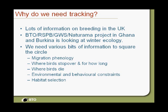Why do we need tracking? We've got lots of information on birds breeding in the UK — we know about the demographics, we know annual survival, and there's a whole host of information we can use to try and understand why populations are changing. We've got a joint project between ourselves, RSPB, and BirdLife Partners in Ghana and Burkina Faso looking at winter ecology. But we really need the bits in between — between the breeding grounds and the wintering grounds — and the only way we can start to look at it is by tracking.